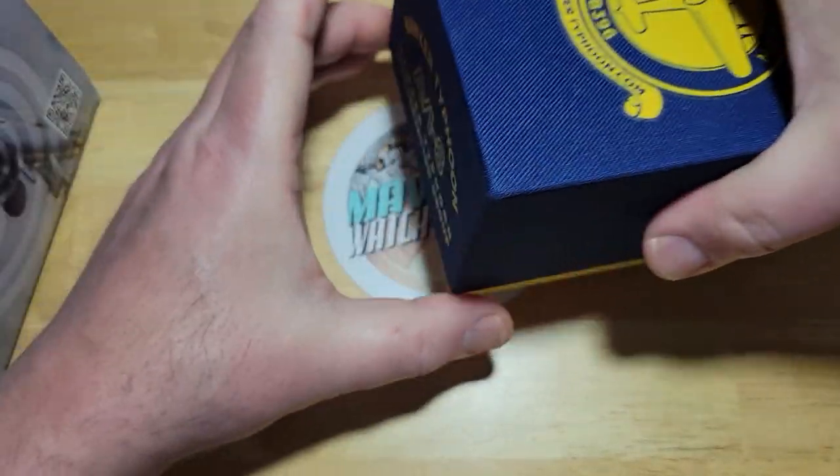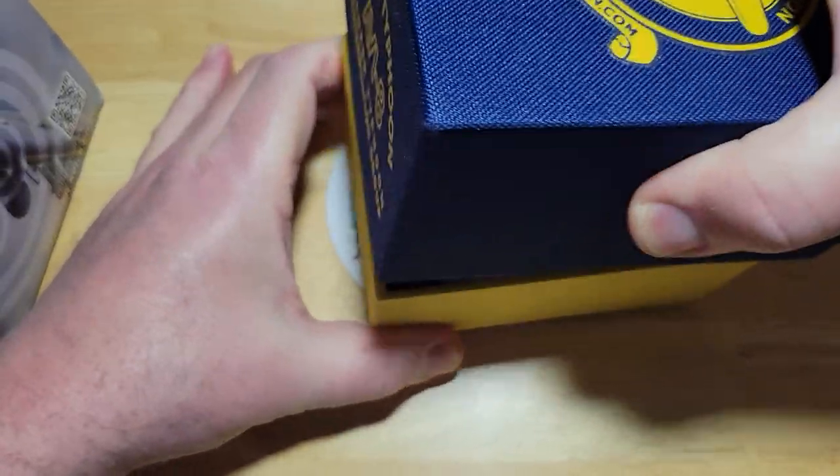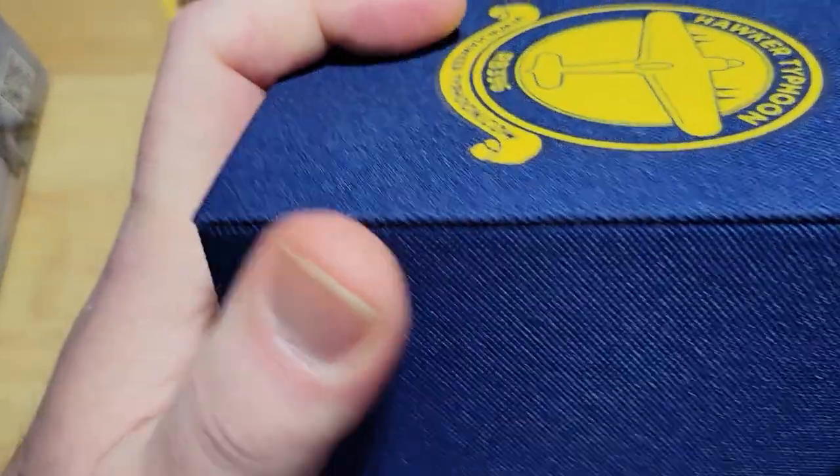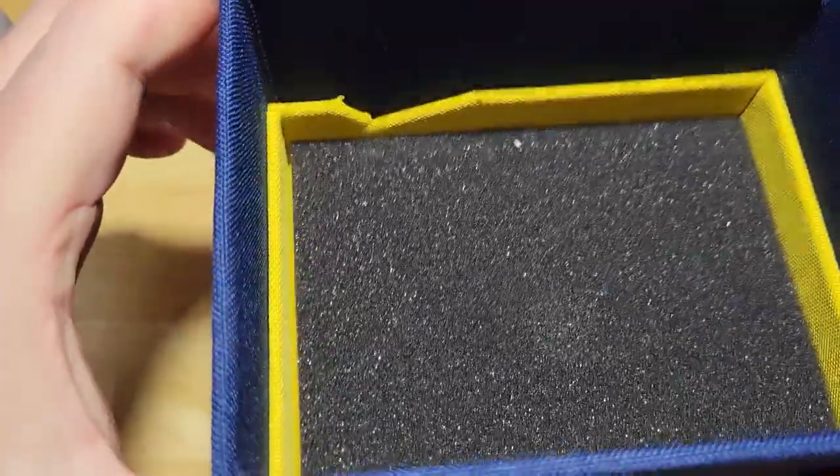So let's go ahead and open this thing up and tell you what you get. This is like covering like canvas — this is really hard. It's a very sturdy box. I'm sure the inside is some sort of super hard pressed cardboard, but the outside is incredibly sturdy and strong.